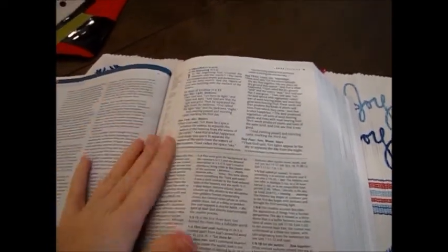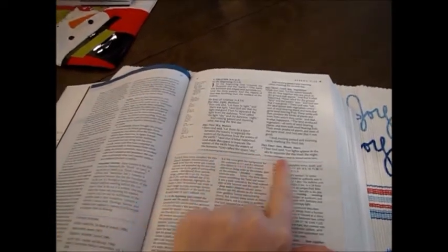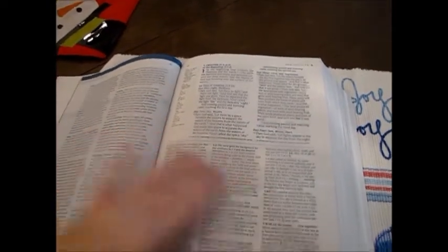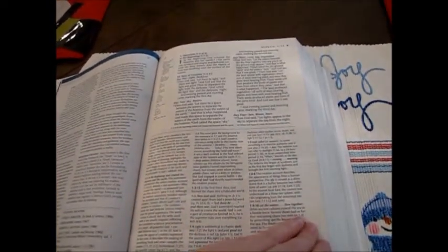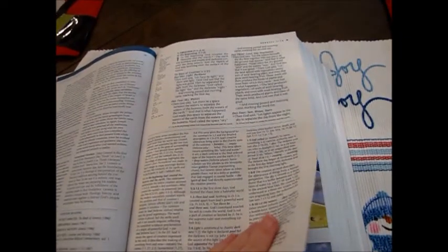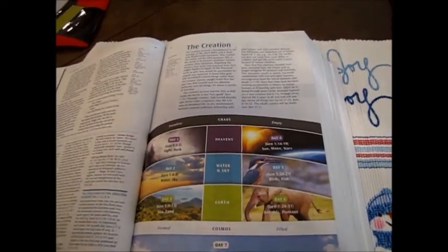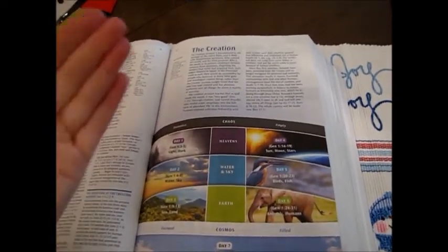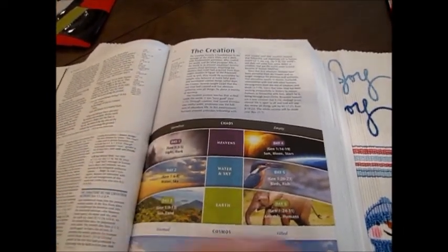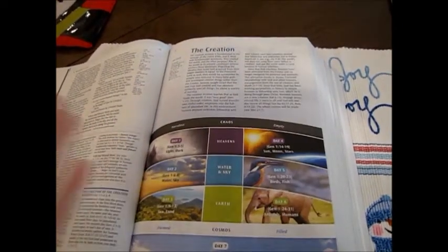Here are your references — it doesn't leave them out, it's just moved them to the side, along with small notes at the very bottom. But this portion is all notes, commentary, background, history, and word study. And then you've got these beautiful pictures — here it shows day one, day two, day three of creation, and shows you how they're divided up, which is really, really cool. It's very pleasing to the eye.